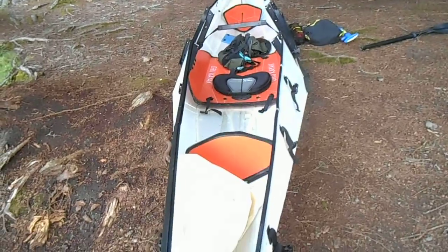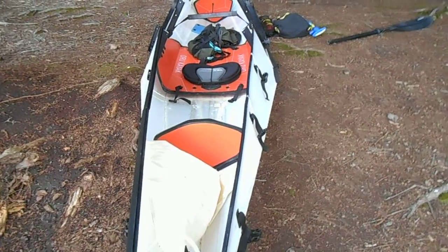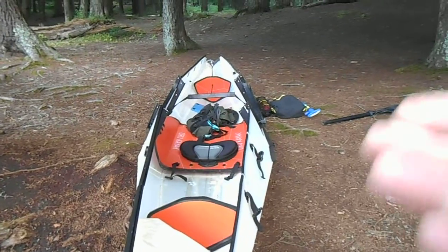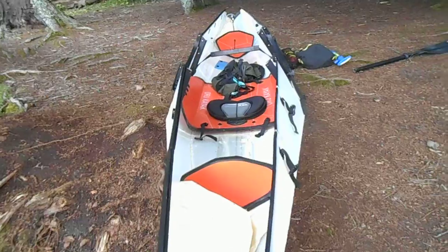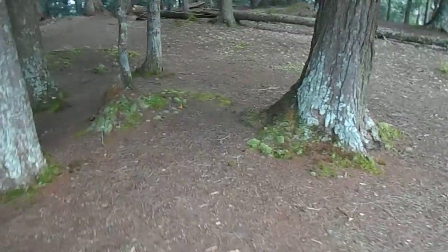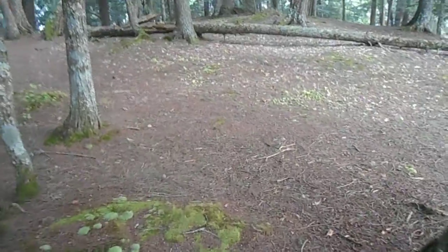Had to take the kayak apart to get some stuff out of it last night. I'm using the bulkheads for a little bit of storage. I think I'm going to change that and only use the rear for storage, but I had to last night. Can I walk you guys into the site? This is Chipmunk — it's the only solo site on Crooked Lake here in the Sylvania Wilderness area.